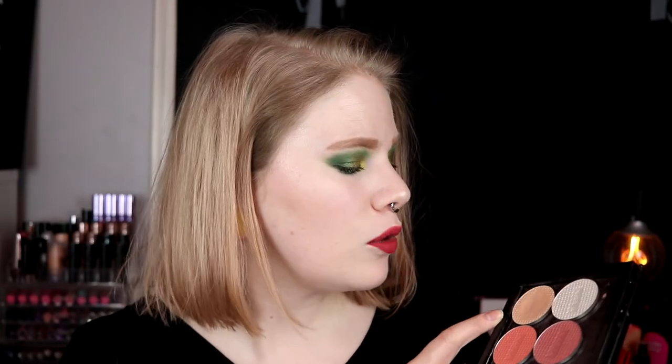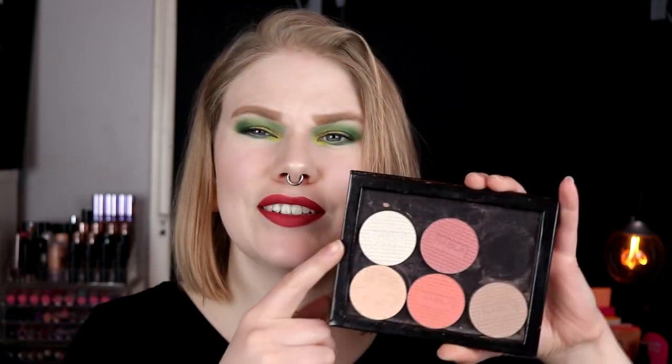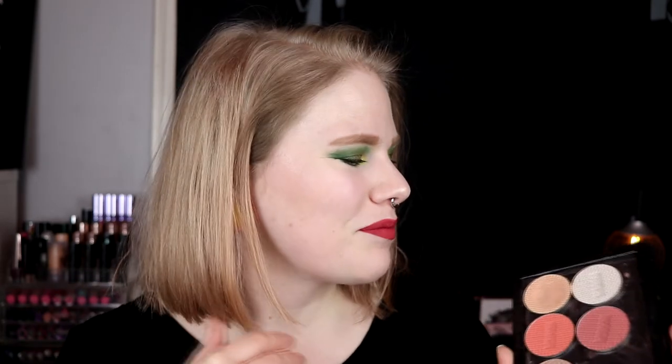Then I have these two highlighters. This is Baby Glow — I've used this quite a lot as you can see — and this is Angel. Angel I haven't used at all; I used it today. These are pretty toned-down highlighters. You can of course build them up if you want to but you have to put on quite a lot. They are more like subtle, nice highlighters. Baby Glow is pretty good. I have a more cold one and one warmer one.